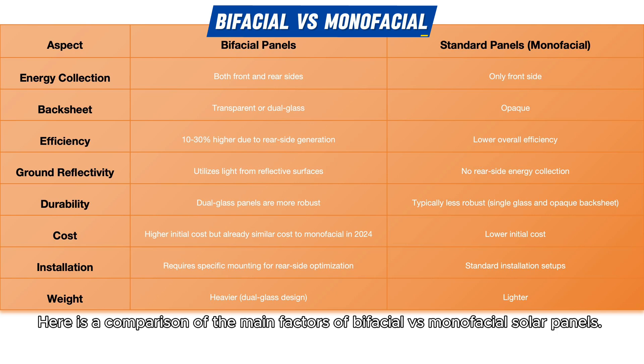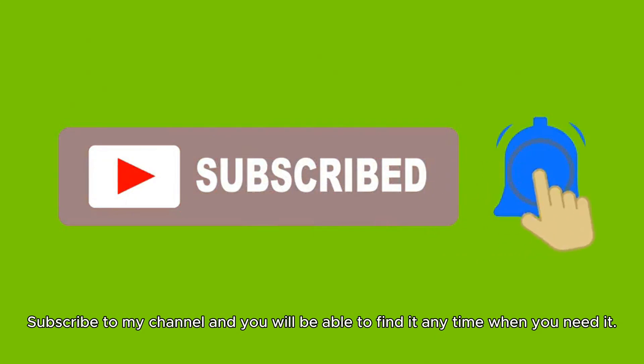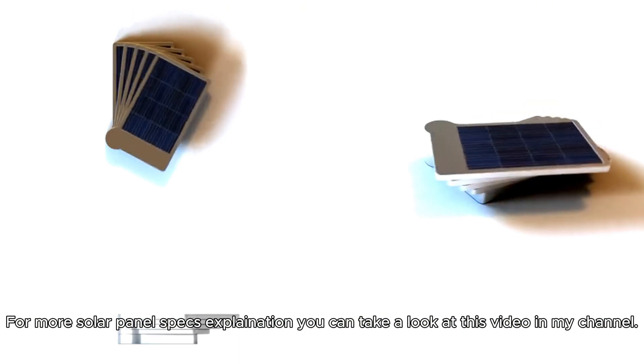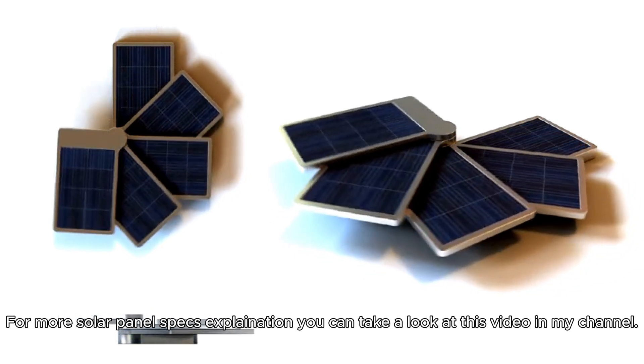Here is a comparison of the main factors of bifacial versus monofacial solar panels. Subscribe to the channel to find it anytime you need it. For more solar panel spec explanations, you can take a look at other videos on the channel.